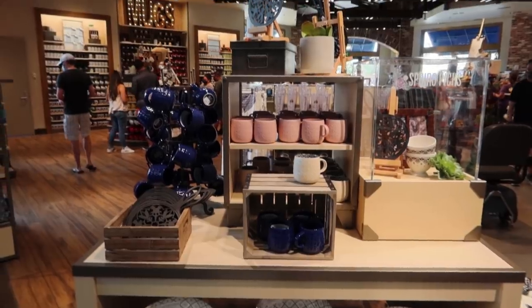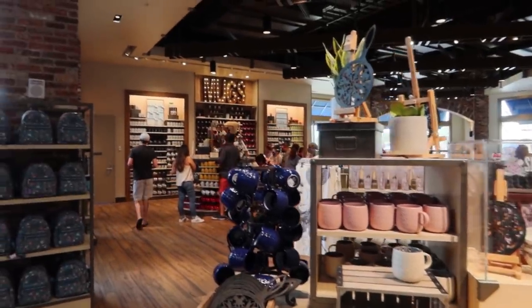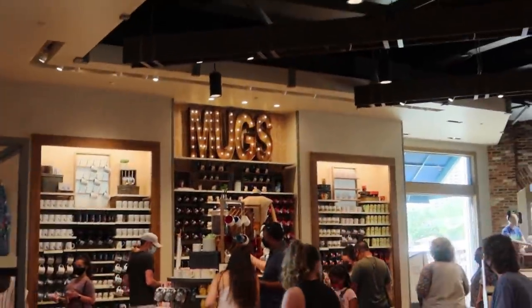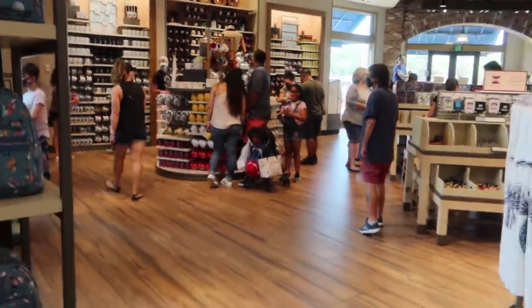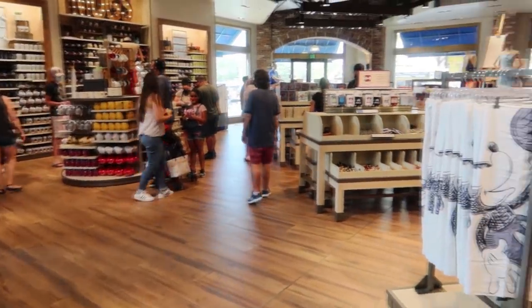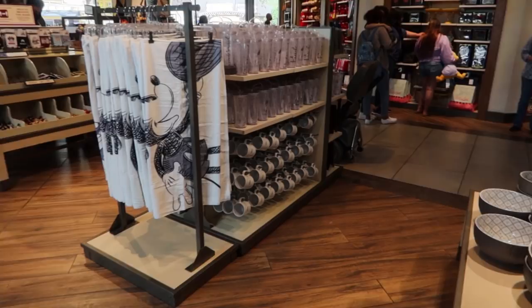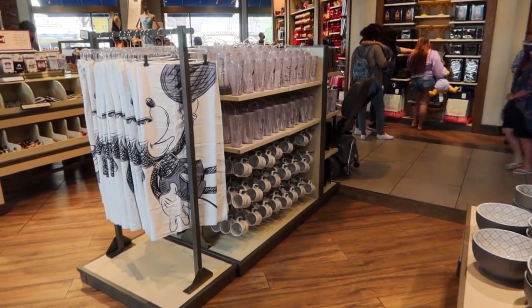Here it is, guys - the mugs section, right here at World of Disney. See there's even a big old sign that says mugs. This is where you can find all kinds of housewares, dinnerware, all that kind of stuff. Mugs, cups - we're going to look at all the cups and mugs today.